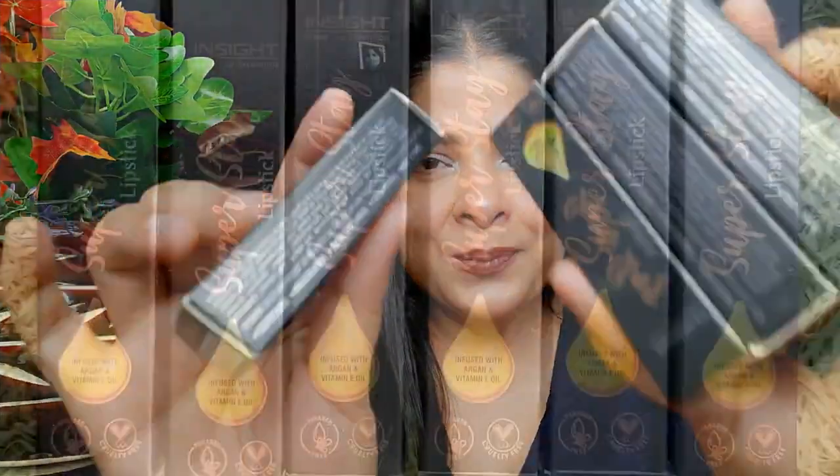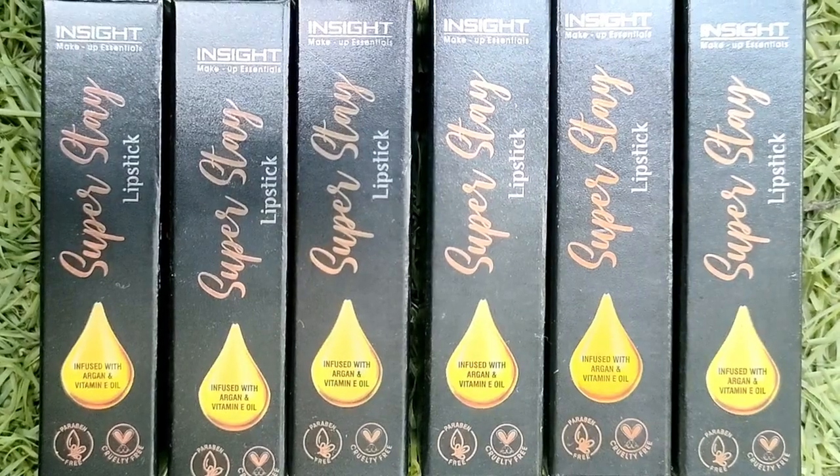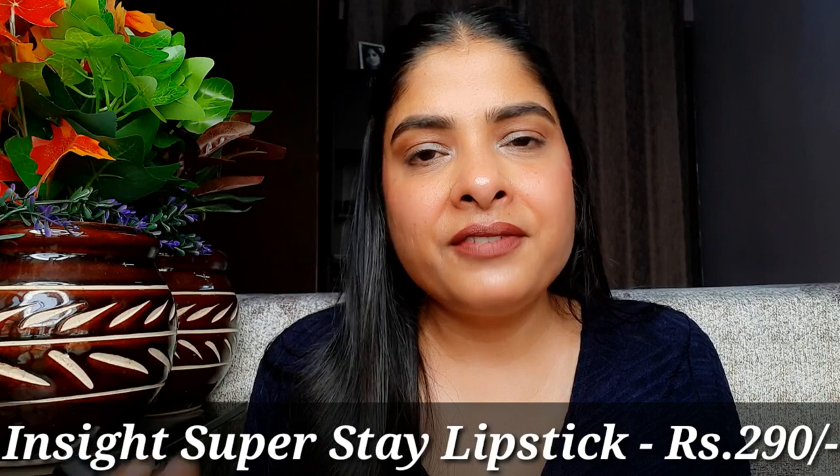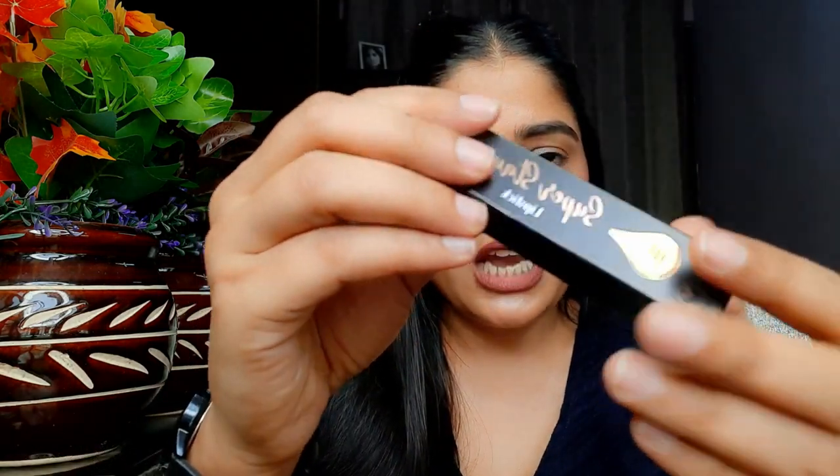Aaj ki is video mein in lipsticks ke baare mein sari cheezein cover karne wali hoon — like inke review, inke swatches, everything. So without any further ado, let's move on to the video. Jo lipsticks ke baare mein mein baat karne wali hoon woh hai Inside Cosmetic Super Stay Lipstick, jiska price hai 290 rupees, jismein aapko milegi 7 grams ki quantity, aur jiski shelf life hai 3 saal ki. Iske cardboard outer packaging mein aapko ye receive hongi, aur iski jo inner packaging hai woh bohut hi premium and luxurious hai — rose gold color mein — bilkul bhi flimsy nahi hai.